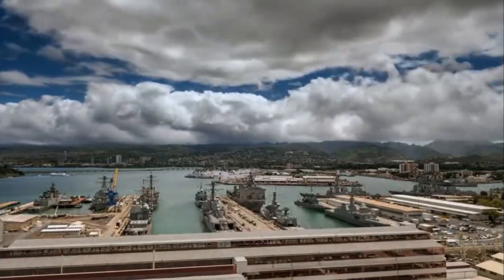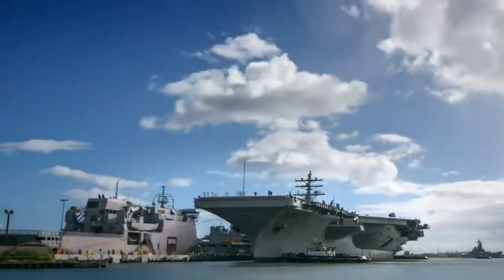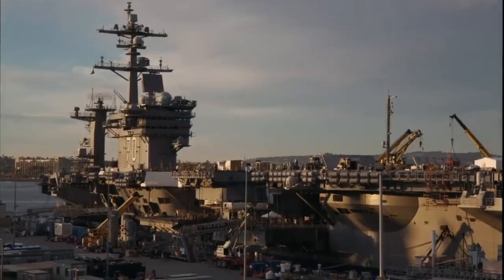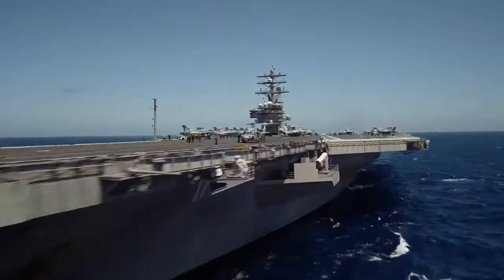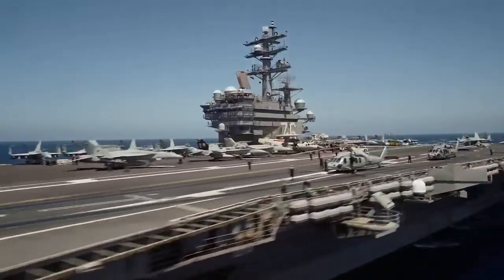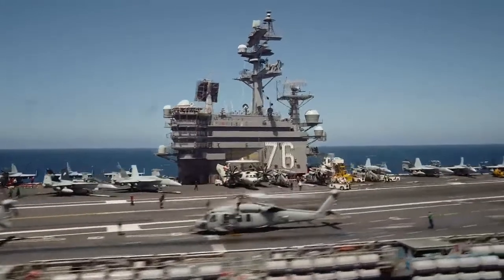The United States currently owns 11 of these floating cities, more than any other country on the planet. In nearly all cases, they are among the most versatile and technologically advanced ships in service.